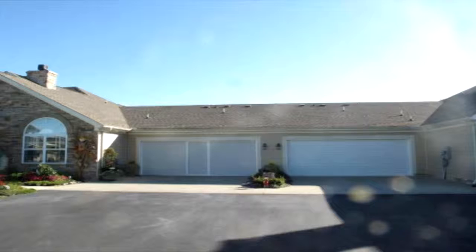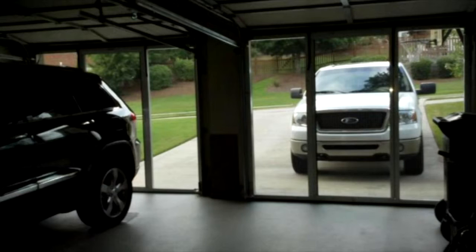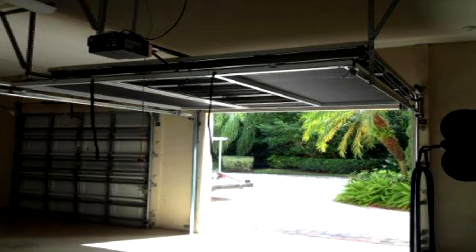These days more and more homeowners are turning to their garages to find additional space in their existing homes. The Lifestyle Garage Screen System from Custom Screens allows homeowners to do just that. Now whether it's the ultimate man cave, home gym, office, party room or TV and movie room, the Lifestyle Garage Screens are the solution.